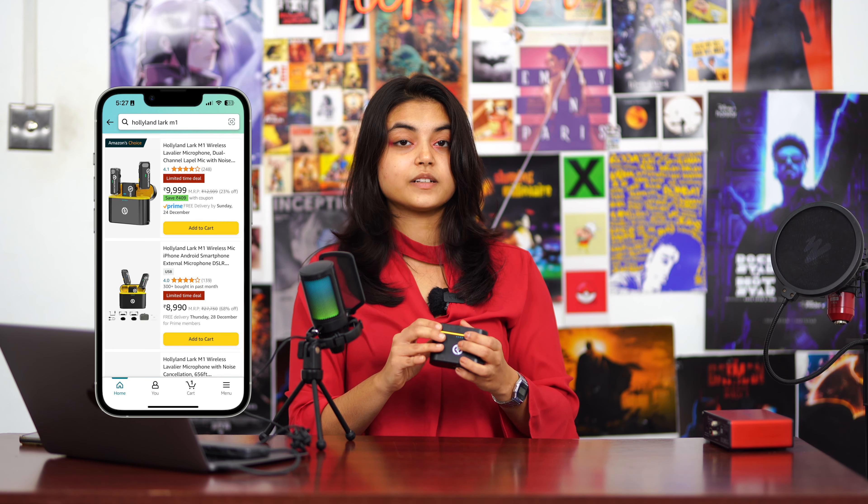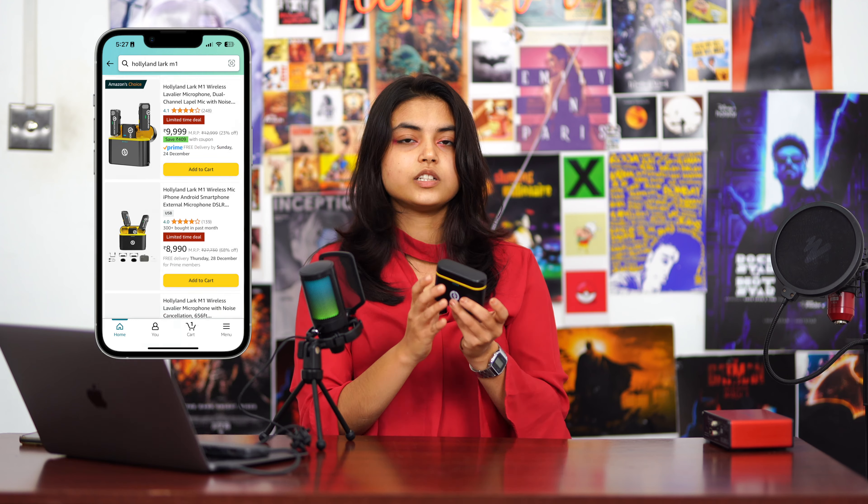First off I'm going to talk about this Scarlett Studio CM25. One thing about this is that I actually struggled with setting it up because it came with an interface, and by the time I set it up I could have finished taking two or three videos. The ratio of value I was providing with the mics I already owned versus this was a little disproportionate, but this mic is actually great for people who want to become musicians.